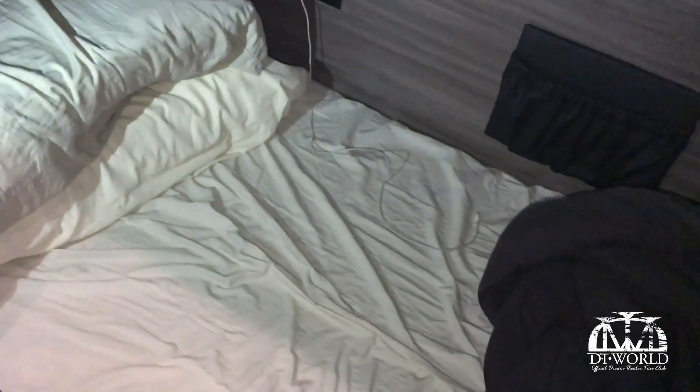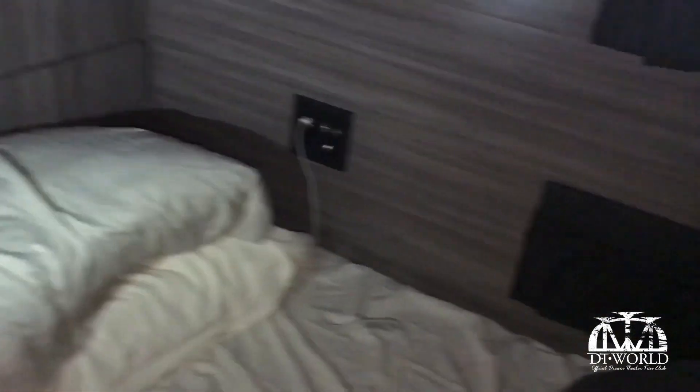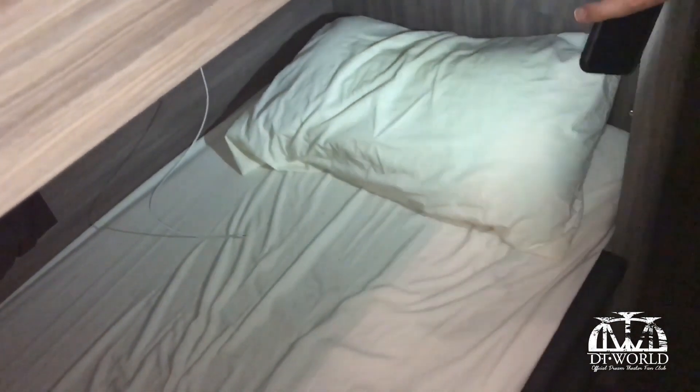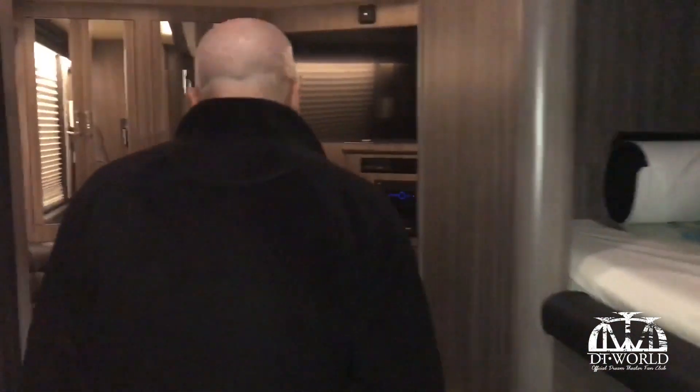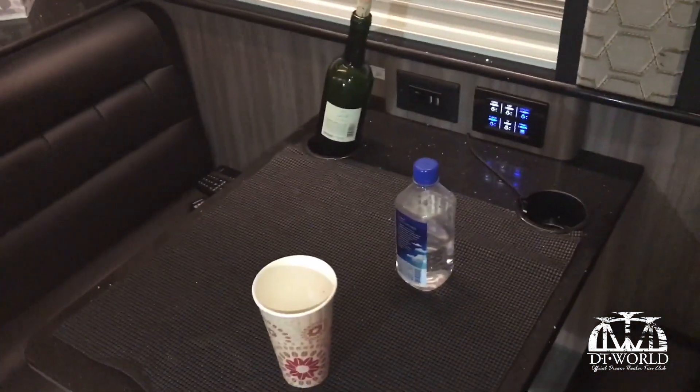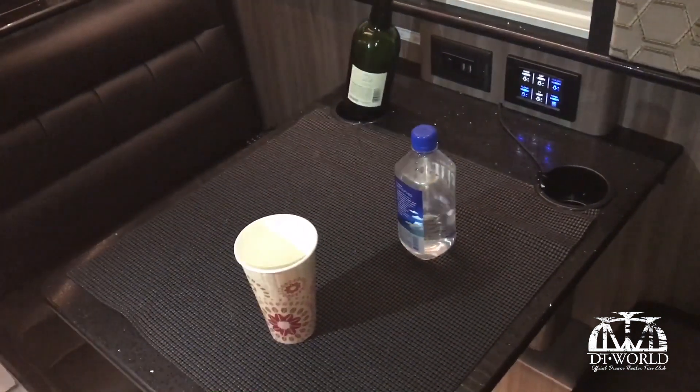This is what the bunk looks like. You have your power, your USB. It's actually a video screen that comes down there. Everybody keeps their bunks in various states of disarray — or bunk-liness. And we come back here to the back lounge, a second lounge with more entertainment, more TVs. You can control the lighting. People need to clean up their messes.